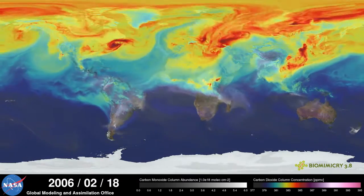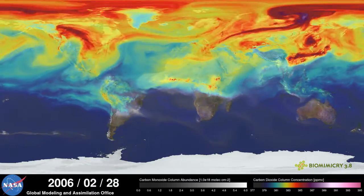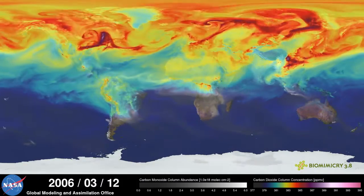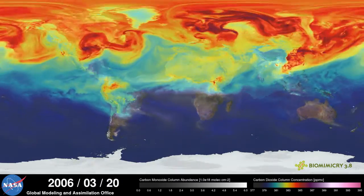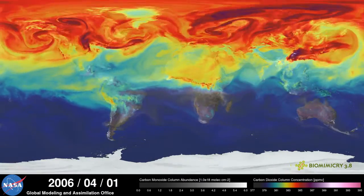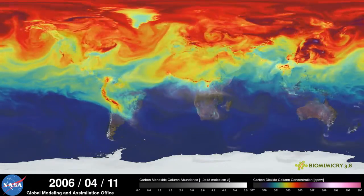You can see from the northern hemisphere where the emissions are coming from. This is a day at a time, and you can watch the months go by — US, Europe, Asia — you can see that the emissions don't stay in one place by any means. This is our exhale.